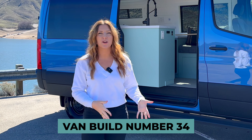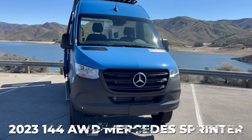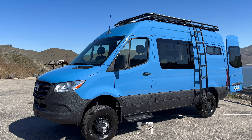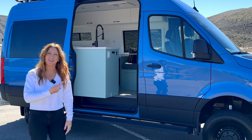Welcome to van build number 34. This is a new layout that we're calling the mini bungalow in a 2023 144 Mercedes Sprinter. It is the all-wheel drive so it already has the four-inch lift, and I think this is the brightest blue van I have seen. I love it. It looks great so let's go inside.